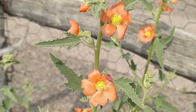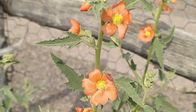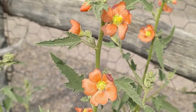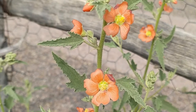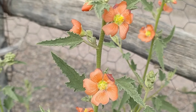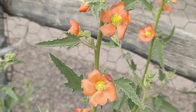Narrowleaf globe mallow is recognizable by its coppery orange flowers consisting of five petals surrounding a column of bright yellow pistils and stamens. The gray-green leaves are lance-shaped with wavy edges. The whole plant grows three to six feet tall, and the flowers grow on erect stems. If you look closely, the stems and leaves are covered in star-shaped hairs.